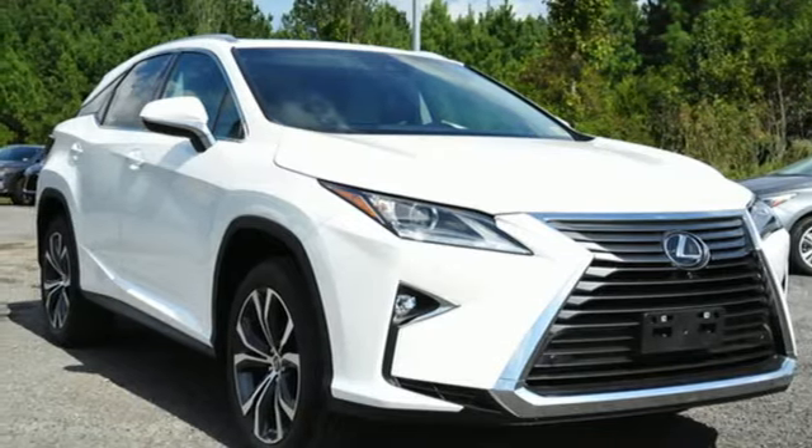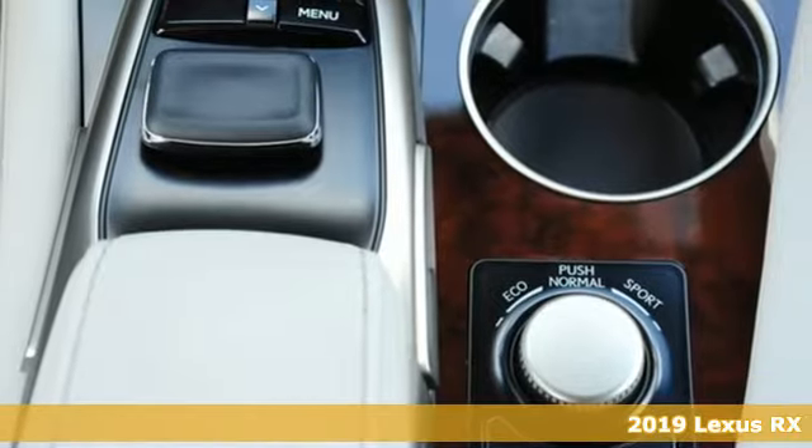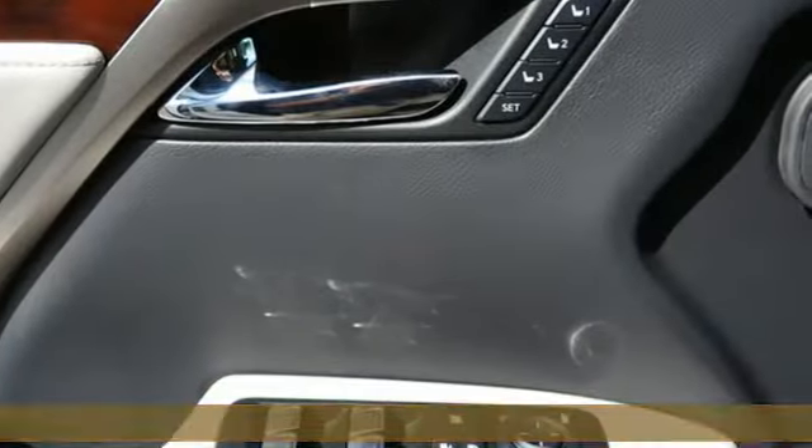It's a new 2019 Lexus RX. This RX is sophistication sharpened and luxury transformed. The untamed elegance will take you away.